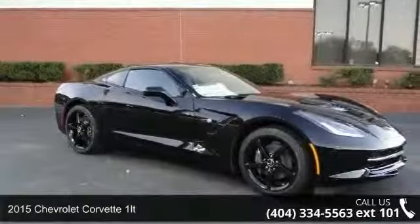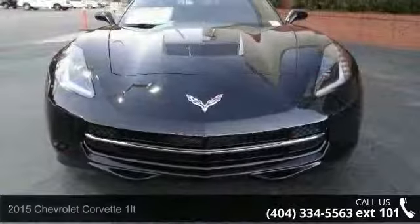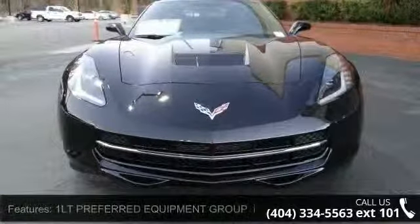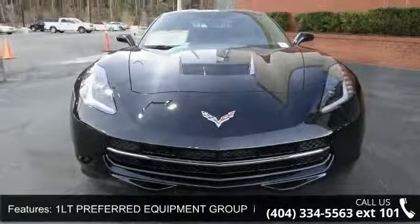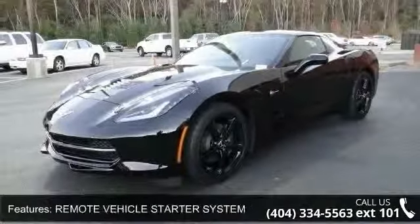Imagine yourself in this 2015 Chevrolet Corvette 1LT. If you are looking for a first-rate auto, this one could be yours today. This vehicle comes with a reliable 8-cylinder engine connected to a smooth shifting automatic transmission.